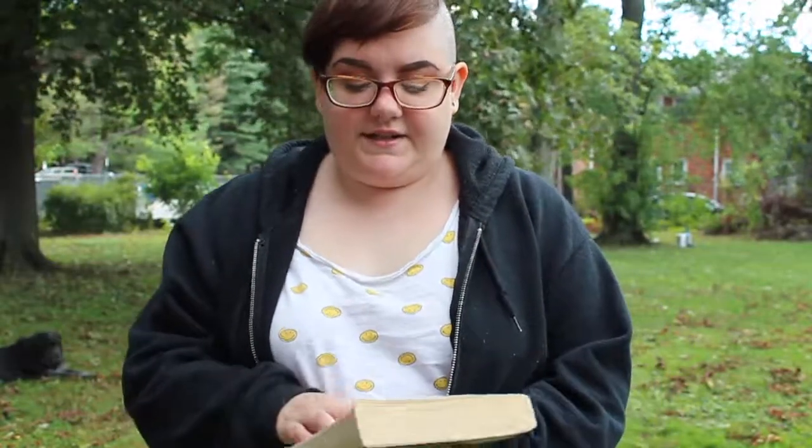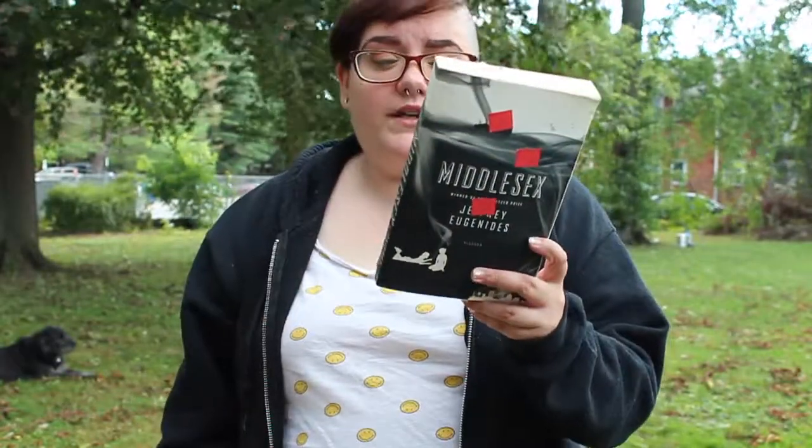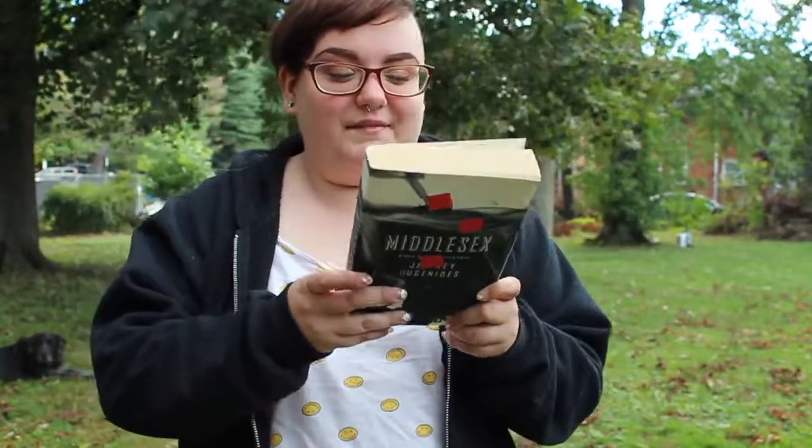The first thing that I got was a book. It is Middlesex by Jeffrey Eugenides — one that I've been wanting to pick up actually, and I've seen it before and didn't have the chance to buy it. It was $1.99, so basically $2. I'm really excited about this one.